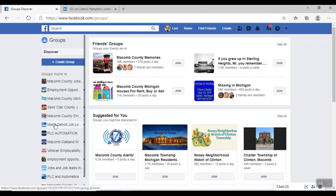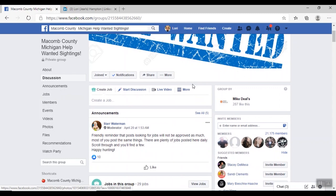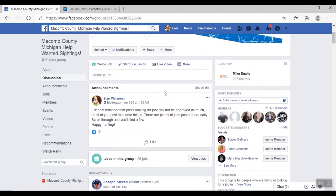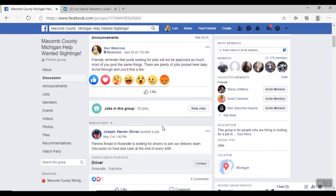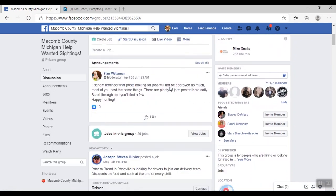This one is called Macomb County Michigan Help Wanted Sightings — it has 21,175 members. That means there are over 21,000 job seekers helping you find your next job on this site. You can use it two ways: if you're looking to hire, you can post that information here; or if you're searching for a job, you can post something like 'Admin assistant, 10 years experience, looking for full-time employment' and share that with the job community.